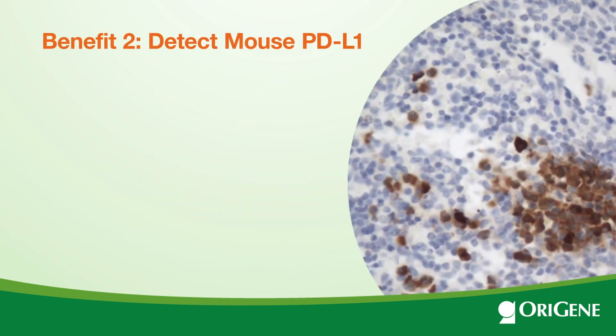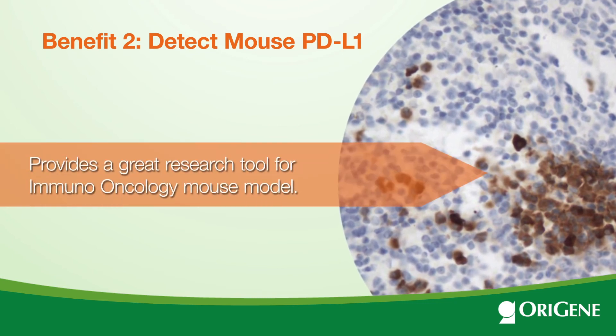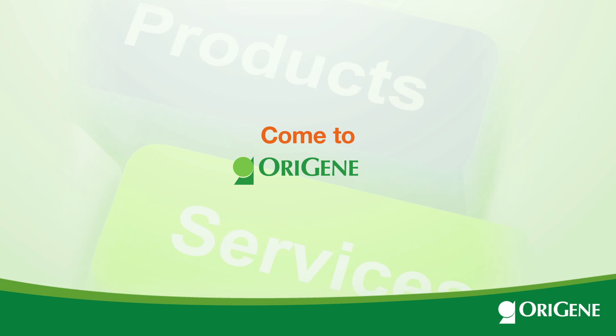Unlike many antibodies generated from mice, our rabbit antibodies also work well on mouse FFPE tissues. This makes them great tools for mouse models. Come to Orogyne to browse our highly validated PD-L1 antibodies.